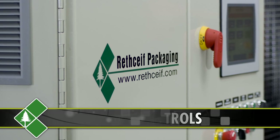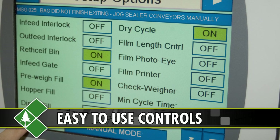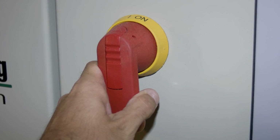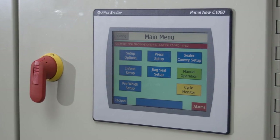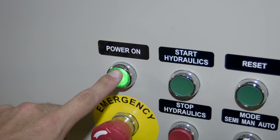RefKef uses industry standard Allen-Bradley controls. The user-friendly controls are designed around the needs of our customers. Controls are written for easy diagnostics. Overall, the control panel is easy to understand and use. It captures production information and has clear on-screen demands.